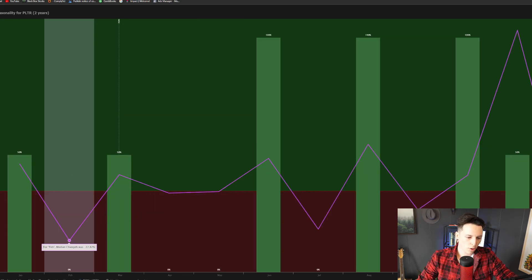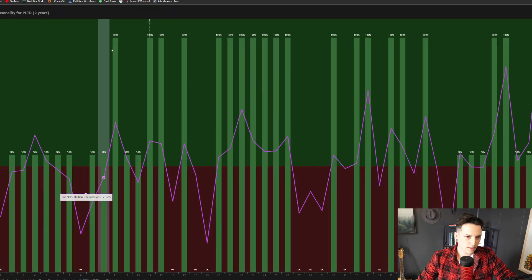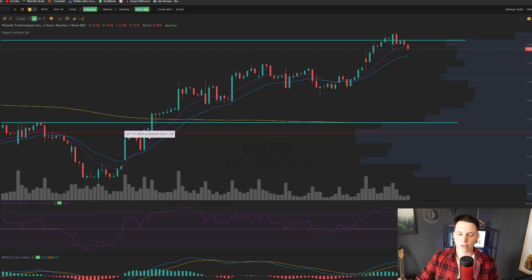If we go through and draw this out to look at how this thing performs over the past couple of weeks, you can see that so far, 100% of the time since the IPO, it is up this week — normally 4.73%. To be quite honest, there's really not that much data, so I don't really care too much about seasonality, but it is something I figured I would bring up.